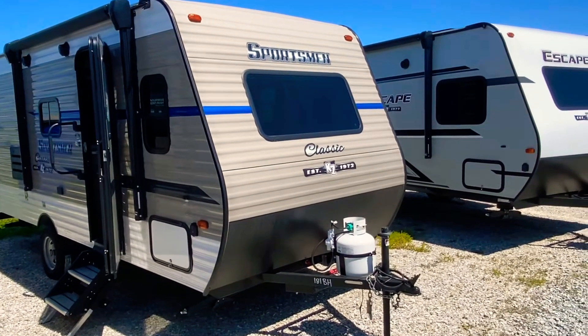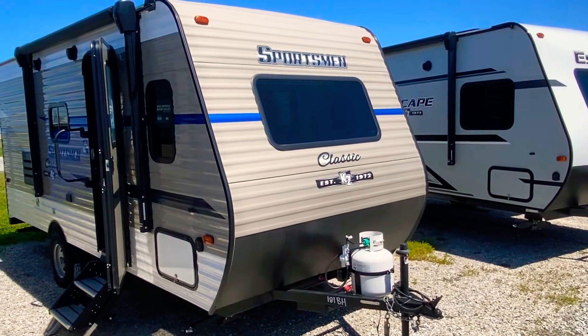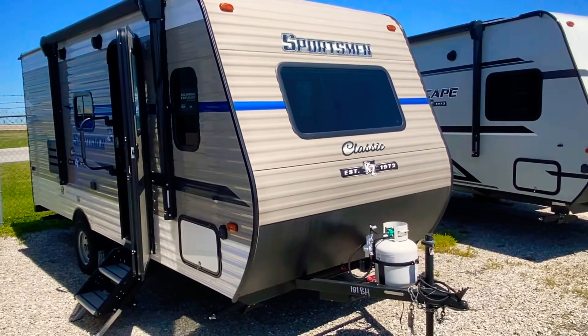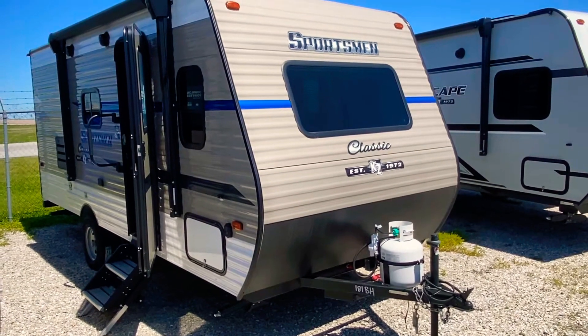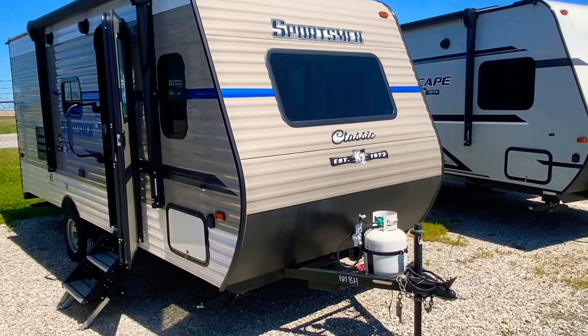Thank you for joining me today. Daryl from Wilder RV. I have a 181BH Sportsman Classic to show off today. This unit, right under 3,000 pounds unloaded, has a 3,500 pound gross vehicle rating. This could easily be pulled by a Jeep, a minivan, any small SUV. Bunk model, very popular. Allow me to give you the tour.